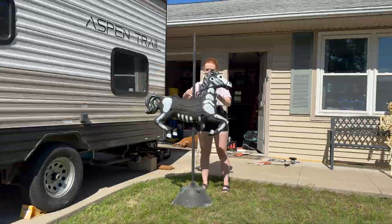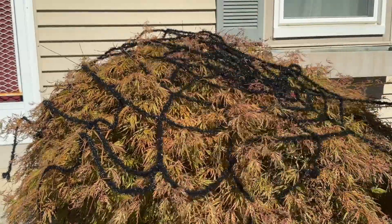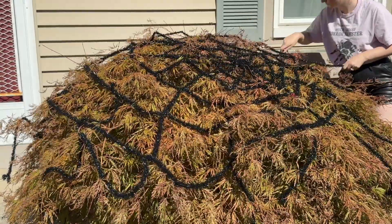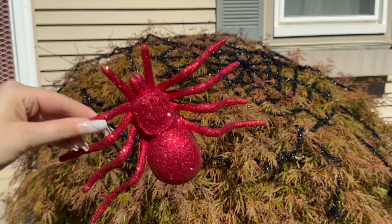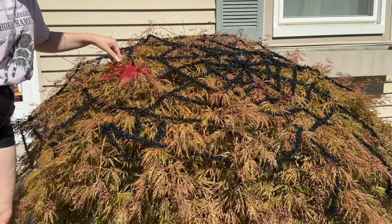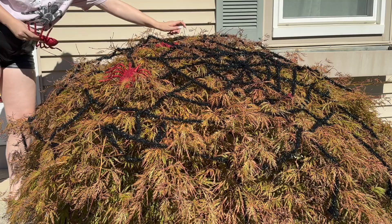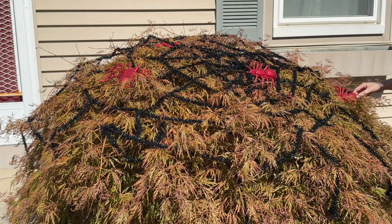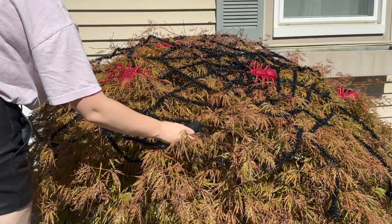I added this spooky cobwebbing that I got on clearance from Meijer a couple years back. I normally put this on this tree — it's well over 30 to 40 years old, so we've made some adjustments here and there, cutting some branches off, but it's still going strong. You can't see the cobweb decoration until you're right up next to it, so I like to add some sparkly spiders to give it a little bit of dimension.